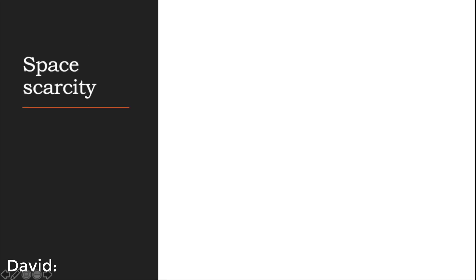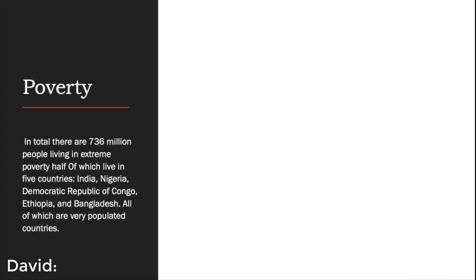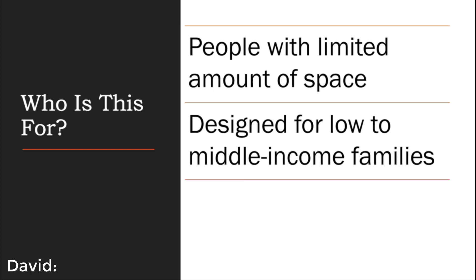Now moving on to space scarcity — here is a table showing the population density per square kilometer of the 10 highest populated countries in the world, as well as in comparison to Canada. Of the 736 million people living in extreme poverty in the world, half of them live in 5 countries, which are some of the heaviest populated countries. Here is a table showing the highest income versus the lower to middle income population within those countries. Our design is intended for people with a limited amount of space, as well as families with low to middle income who may not be able to afford multiple pieces of furniture.